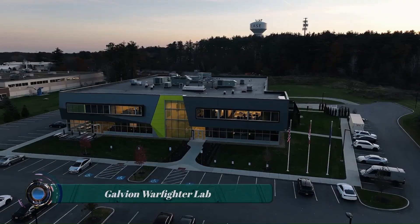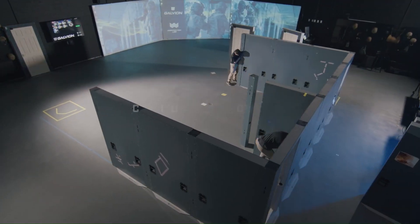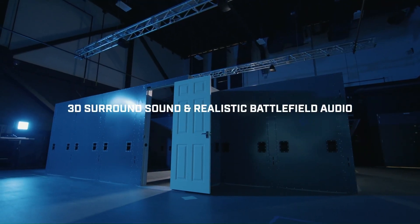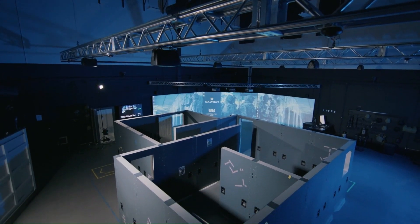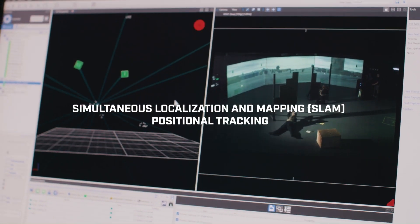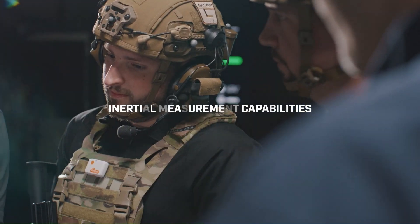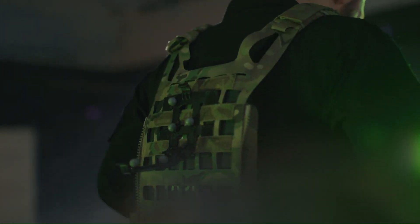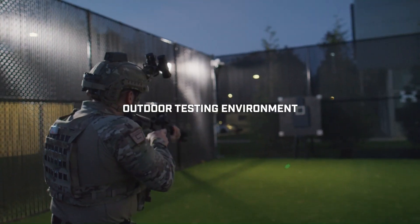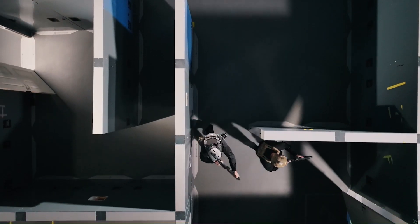The Galvian Warfighter Lab is a one-of-a-kind, fully immersive testing and evaluation center built by Galvian at their U.S. headquarters in Portsmouth, New Hampshire. It's a state-of-the-art facility designed to simulate battlefield scenarios in a controlled environment. The purpose of the Warfighter Lab is to quantitatively measure the effects of cognitive and physical loads on soldiers, allowing Galvian to develop and improve integrated power and data management solutions that enhance warfighter performance, survivability, and lethality.